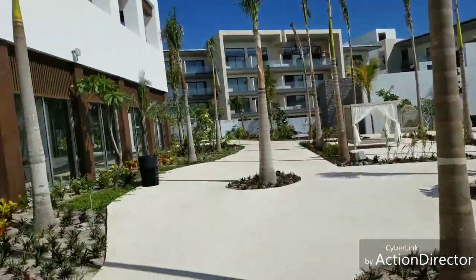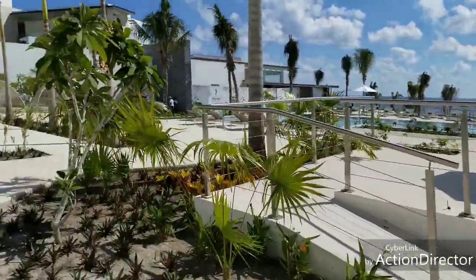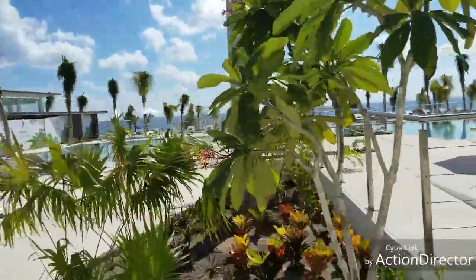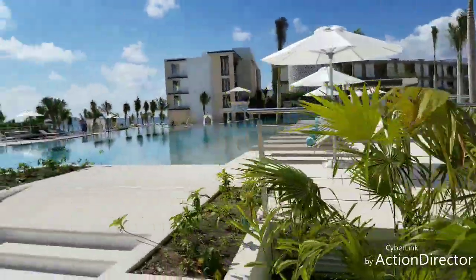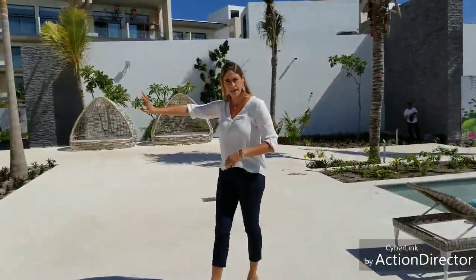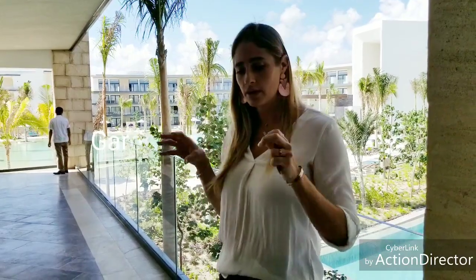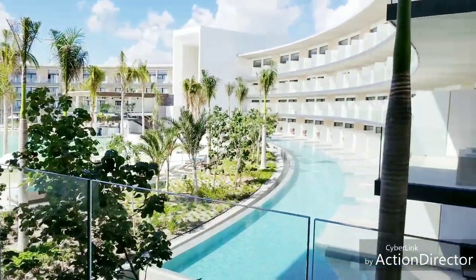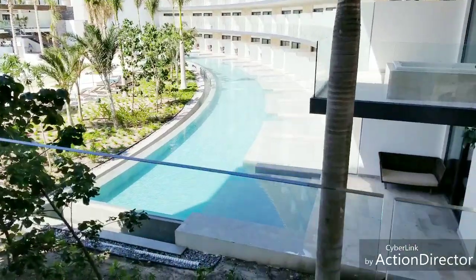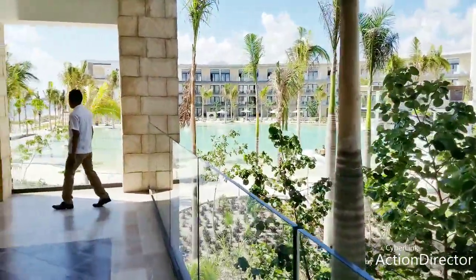Here are your junior suites garden views. We are now standing in Serenity Tower, Serenity Club Tower number four. Right behind us, all this half-moon shape — these are your junior suites, partial ocean view. All the ground-floor suites will have your own private swim-out. Second, third, and fourth floors will have a private jacuzzi.